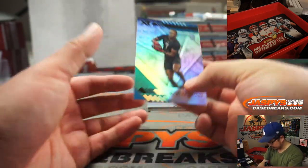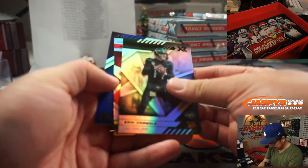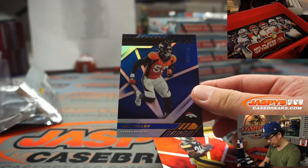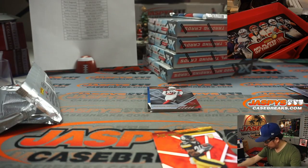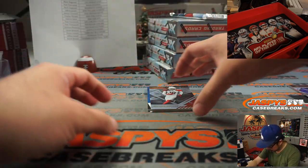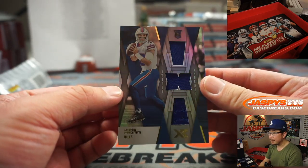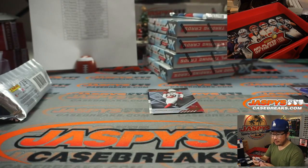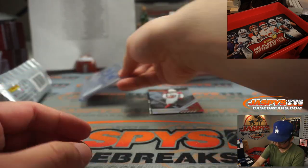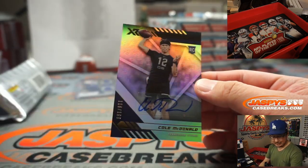There is Quintez Cephas. Behind DeAndre Hopkins is Sam Darnold. Anthony McFarlane Jr. to 249 and Vaughn Miller to 199. We've got a couple hits here — Jake from State Farm Triple Relic, 72 out of 75, going to Jeffrey and the Bills. And then we've got Cole McDonald to 199.